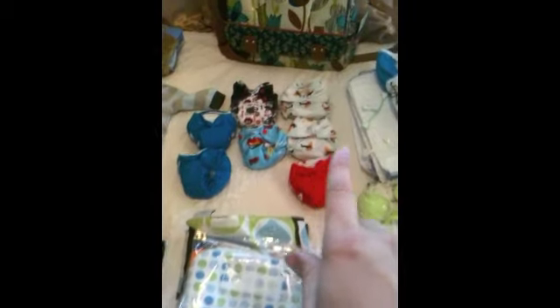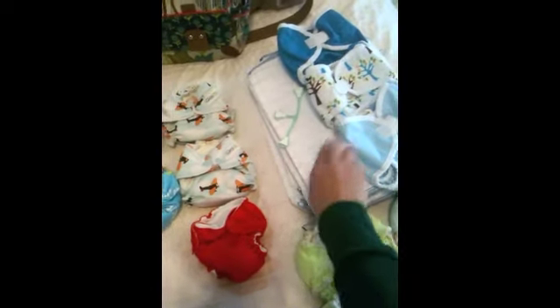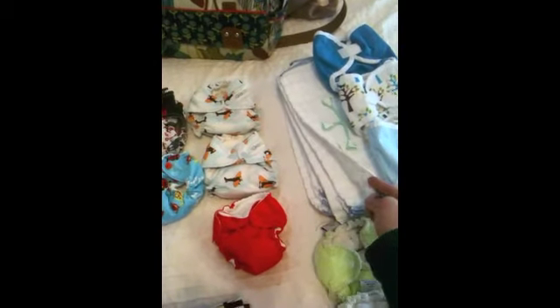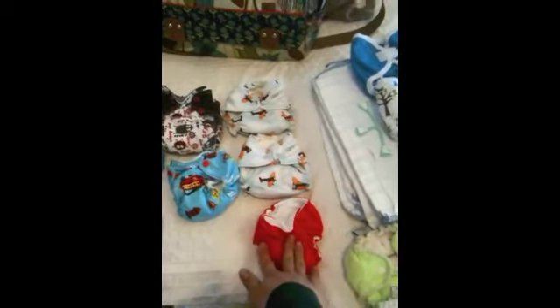Now here comes all the crazy stuff. The cloth diapers - I've already shown you guys those. These are the all-in-ones, these are the pre-folds which are old school, we've got some snappies, and these are the covers that go over the pre-folds. These are fitteds - I've heard these are awesome, you have to put a cover with them too. I have like 15 to 20 pre-folds because I don't really care if these get ruined.